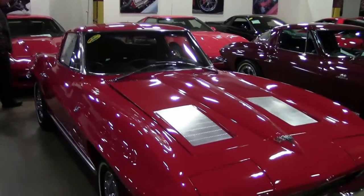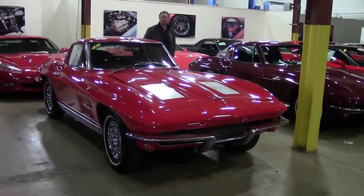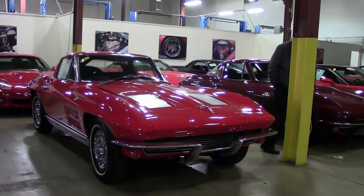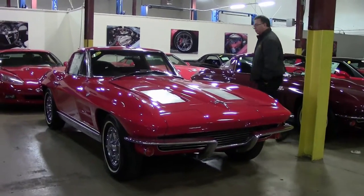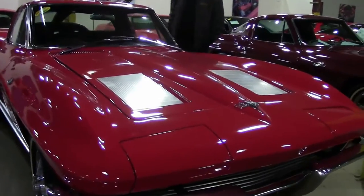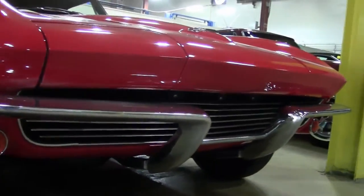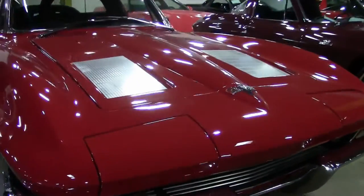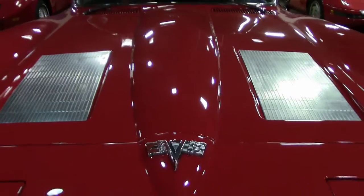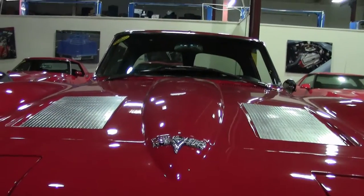The 1963 Corvette is probably the one everybody knows because of the split window. This is a red 1963 split window coupe with a black interior, four speed. This fine example does have a 327 340 horse engine in it, but it is not the engine that was born with the car.